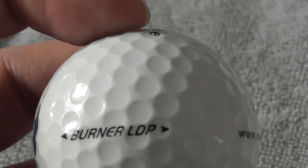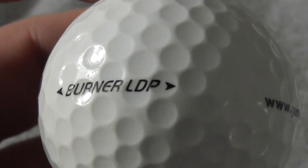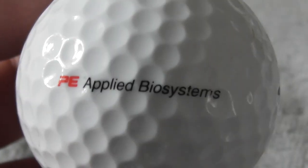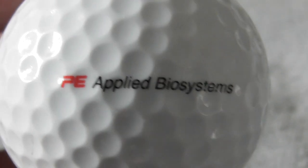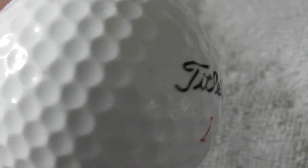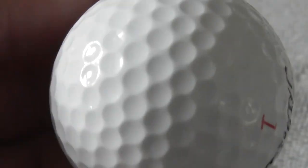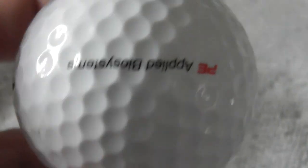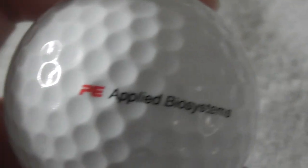TaylorMade Burner LDP - not sure whether I've had that particular type of ball before. Next: Applied Biosystems P.E. - not heard of them before. The ball feels very good condition, if not close to perfect. Not heard of that company.